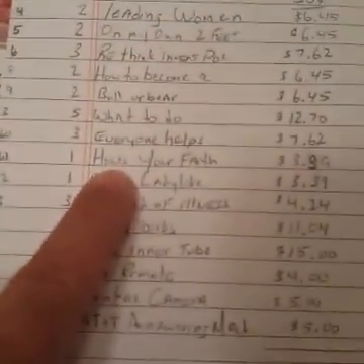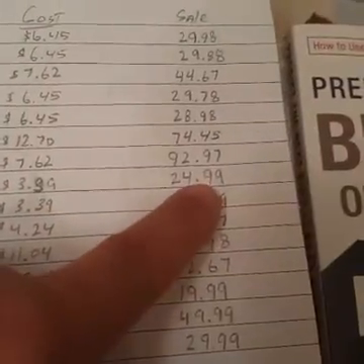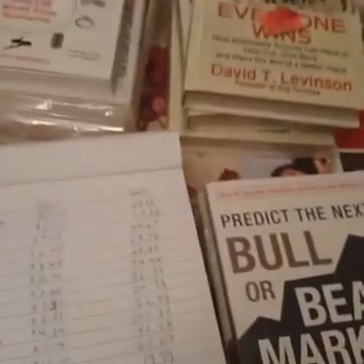'How's Your Faith' — this CD set, six CDs, brand new, not open. I got this for $3.39 and it's selling for $25. This is the kind of profit you're looking at.